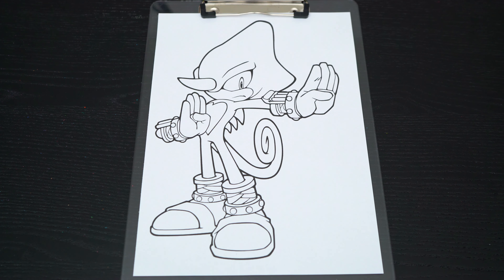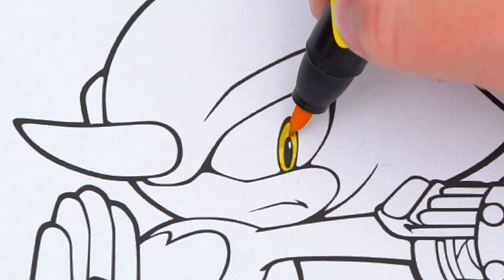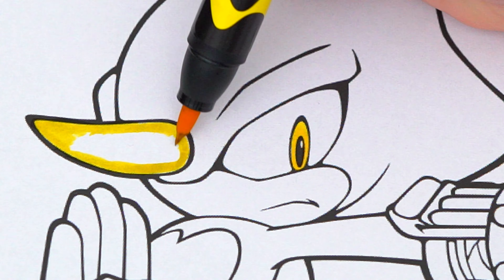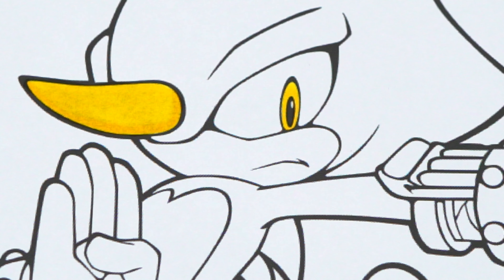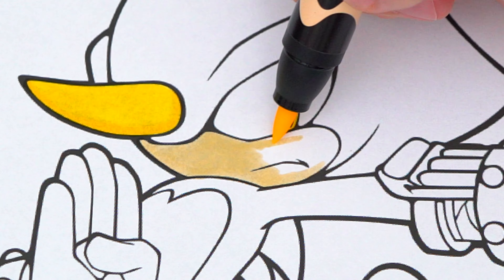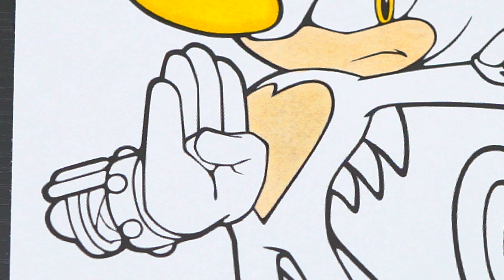Okay, so today I'm going to color this picture of Espio the Chameleon. Let's start on his face first. He has yellow eyes and a yellow horn. The bottom part of his face and his chest is a light orangish peach. And his gloves are black, white, gray, and gold.